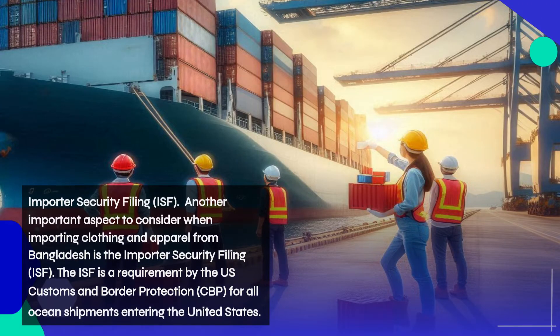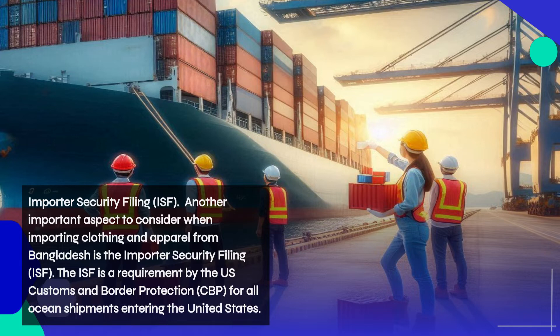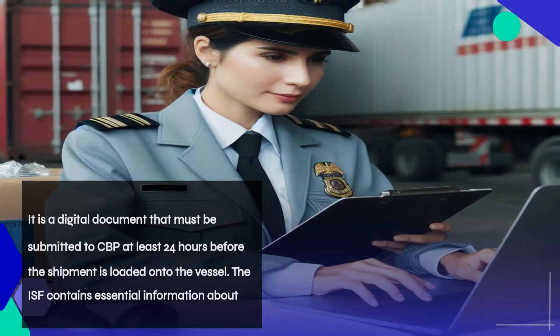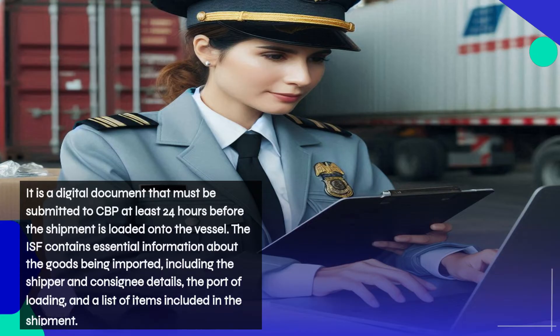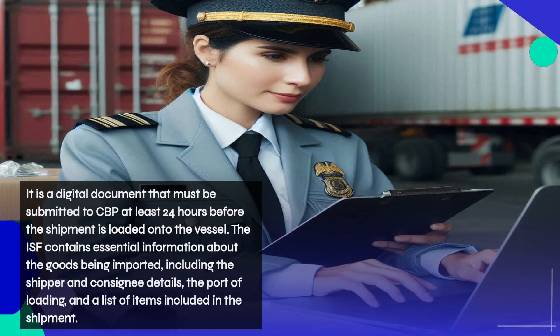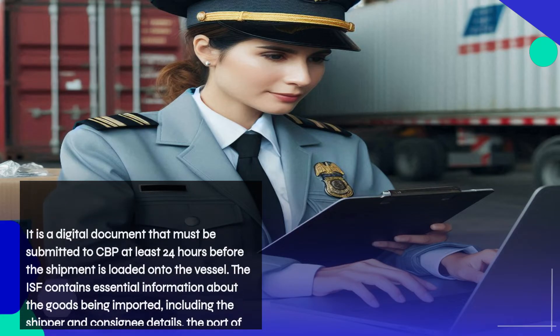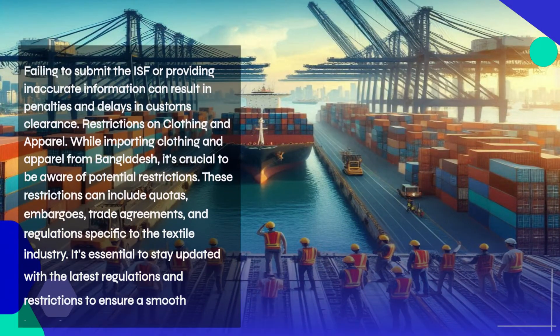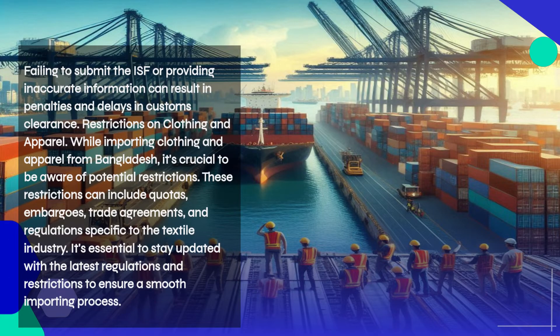Another important aspect to consider is the Importer Security Filing, or ISF. The ISF is a requirement by U.S. Customs and Border Protection (CBP) for all ocean shipments entering the United States. It is a digital document that must be submitted to CBP at least 24 hours before the shipment is loaded onto the vessel. The ISF contains essential information including the shipper and consignee details, the port of loading, and a list of items in the shipment. Failing to submit the ISF or providing inaccurate information can result in penalties and delays.